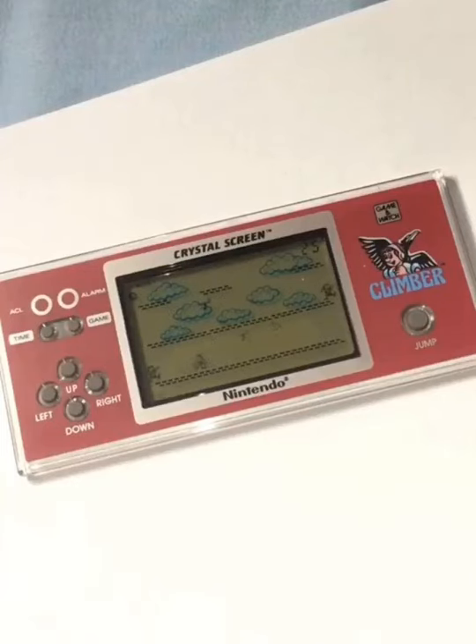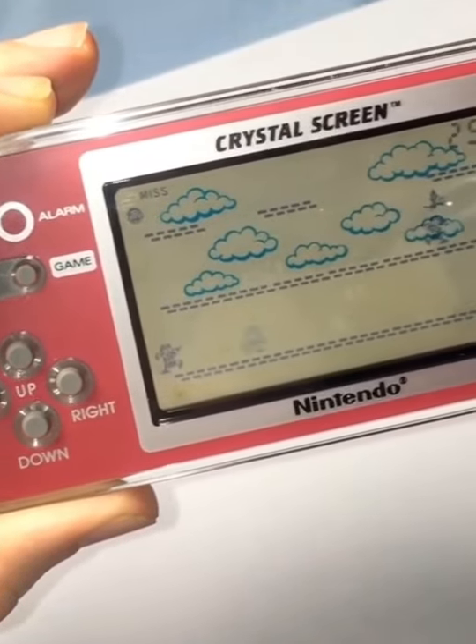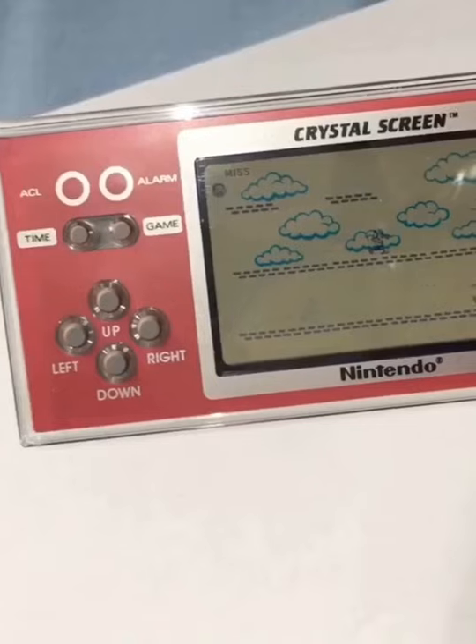We put some batteries in here, and take a look, it's working. And this is one of the rarer models, the Crystal Screen. It's actually a transparent screen. It's really cool.